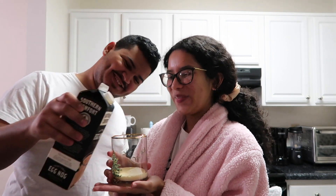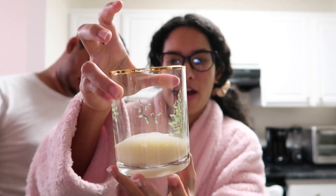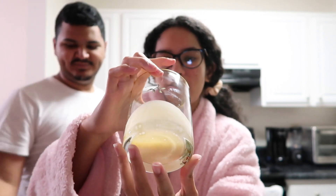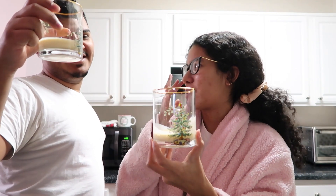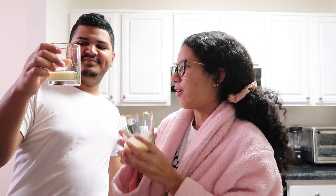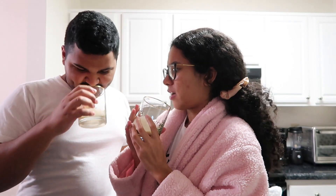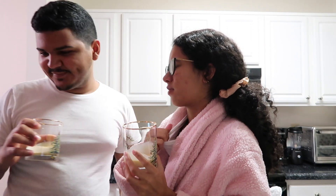Here it is — here's the eggnog, this is what it looks like. The texture looks more liquidy than Puerto Rican coquito. It honestly looks kind of like a pancake mix with egg in it — the texture and color are similar. The smell... it actually smells kind of good. I think I smell ginger or cinnamon — yeah, cinnamon.